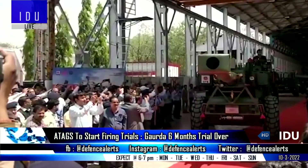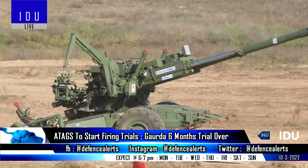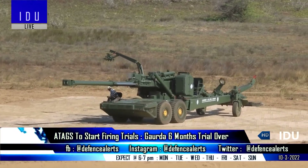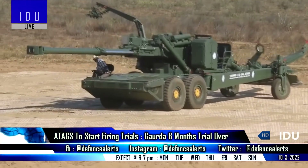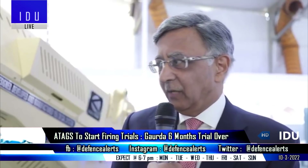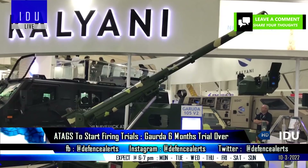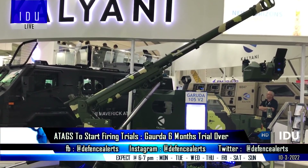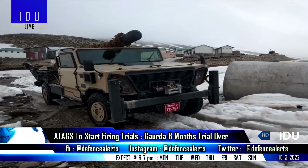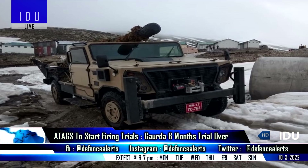Officials have said that while the 155mm Tano Howitzer has cleared its firing trials, the 155mm ATAGS is also set to begin its last round of testing in the next few days. The chairman of Bharat Forge has said that he is hopeful that not only the ATAGS, but the 105mm Gerudo ultralight gun will also be inducted soon by the Indian Army, which has been tested for six months in mountainous regions in both the northern and eastern sectors.